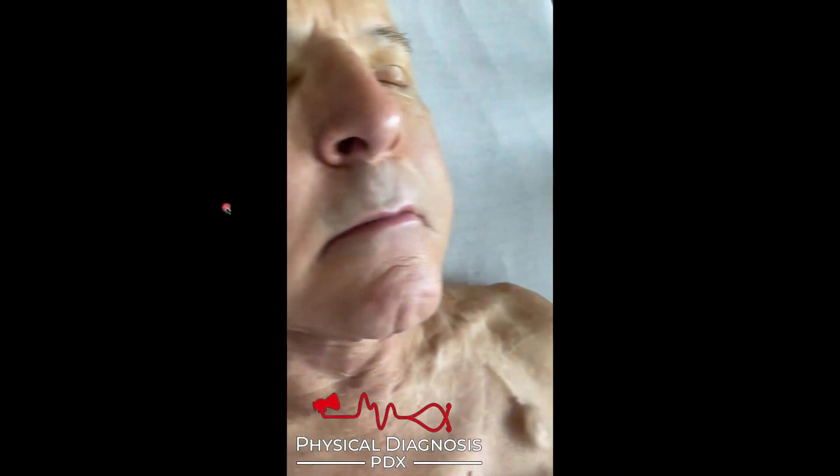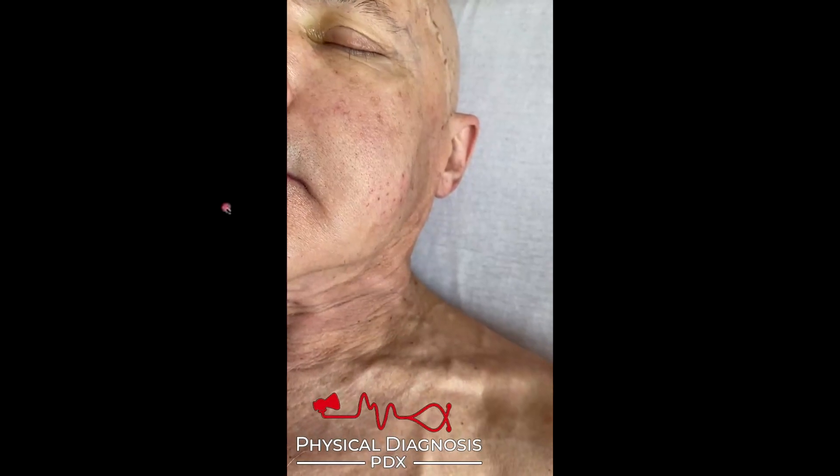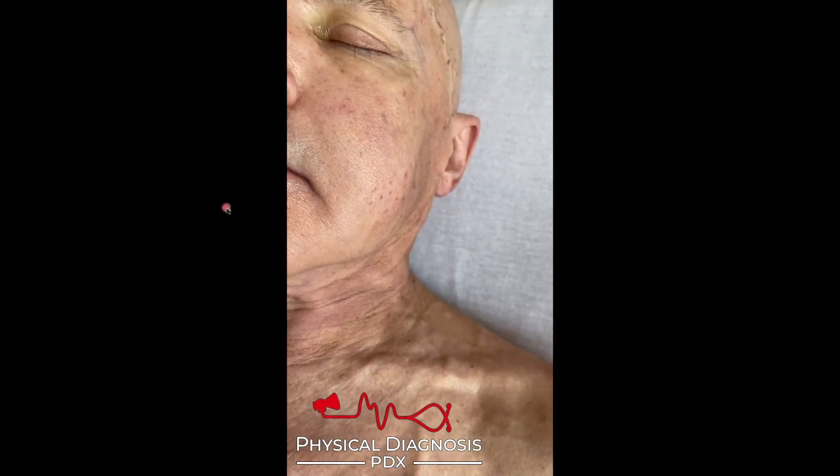I think we've gone away from the fundamentals in medicine. We're quite enthralled by technology, and we've sort of moved away. Our fundamental skills have atrophied. We'd like to see that come back.